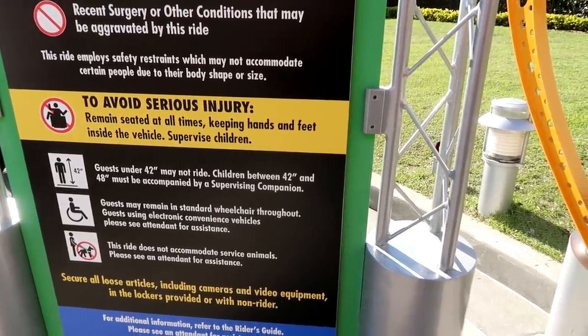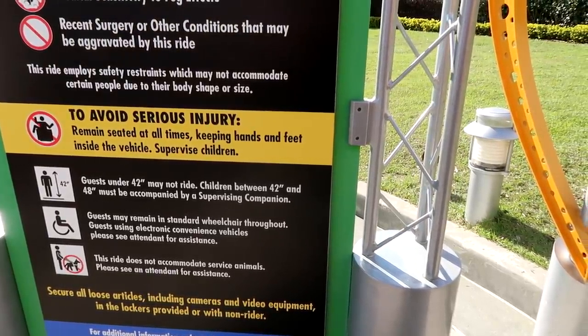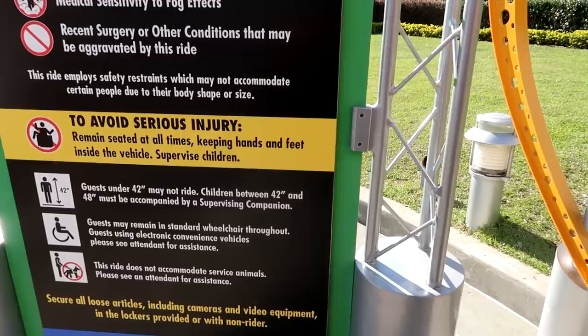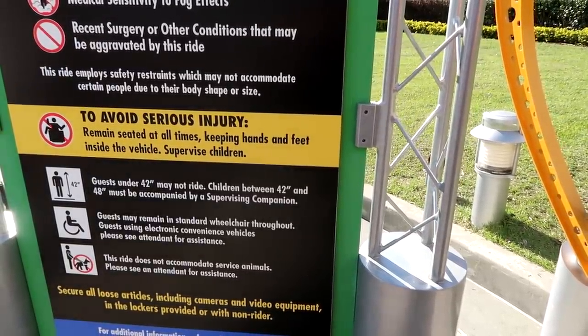Guests may remain in a standard wheelchair throughout the ride. Guests using electronic convenience vehicles, ECVs, please see the attendant for assistance. This ride does not accommodate service animals. You can take your wheelchair or ECV through the queue. If you have a stationary wheelchair, you can actually ride in it.